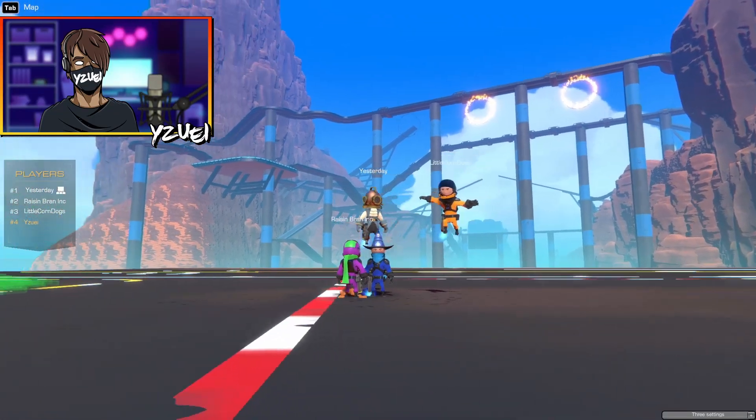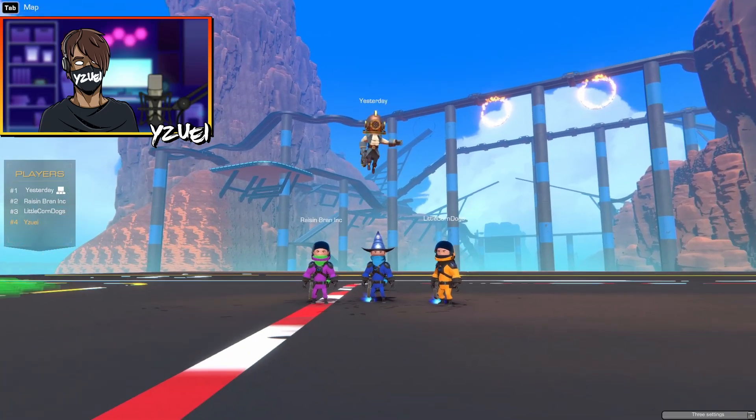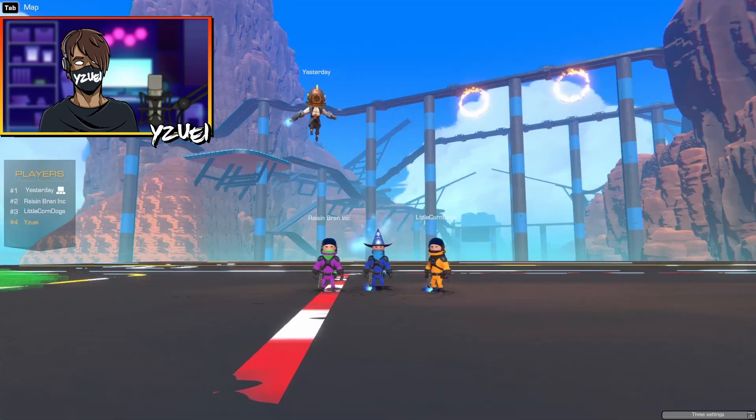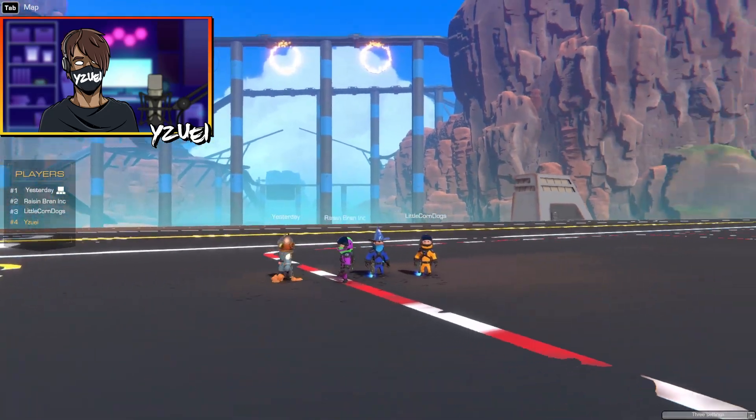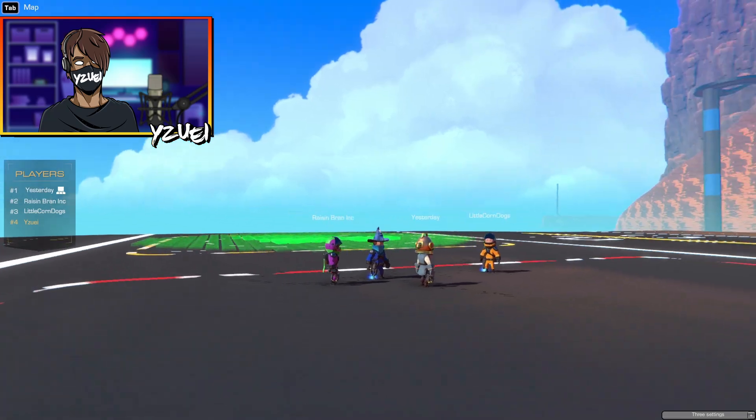Hello everybody, welcome back to another Trailmakers video! Today I'm joined by everyone here and a special guest, yesterday. He'll actually be showcasing his top three best builds.